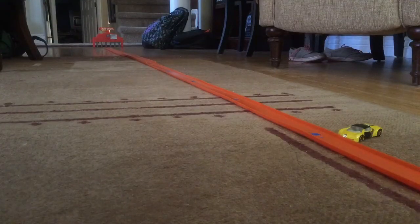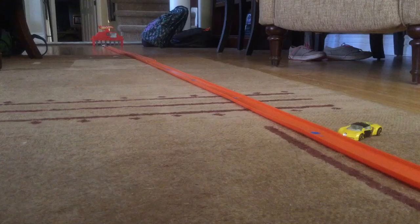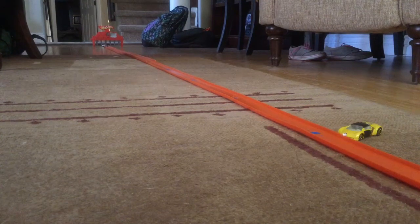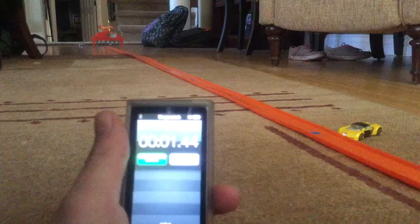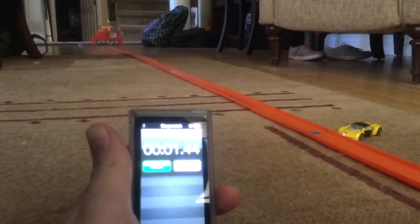Alright, so whoever wins this last round will become the 5th fastest car. Here we go. The Nissan is first. 3, 2, 1, go! Man, 1.68 has been consistent. That's what he got again. Alright, here's Power Rage in the last attempt. 3, 2, 1, go! Winner! Oh my! Okay, this was good. Power Rage got a 1.44, beating the Nissan. The Nissan has lost.